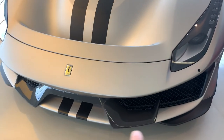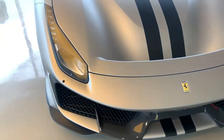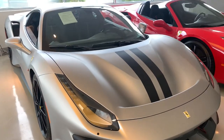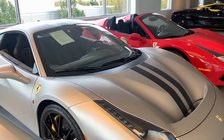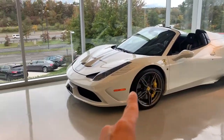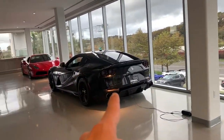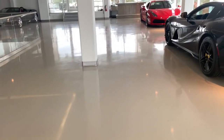The gloss carbon accents and the matte silver — really nice spec. I've got the 488 Speciale, Alcantara, F12. Thank you.